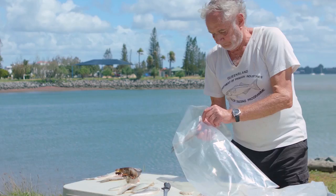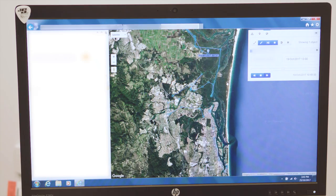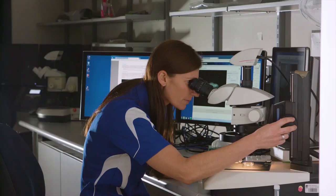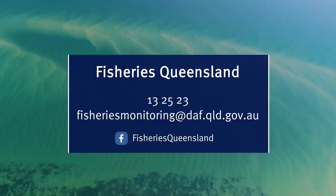All the data we collect is critical to the long-term sustainability of Queensland fisheries resources. Our monitoring technology and techniques are improving all the time to ensure that accurate data is used to make well-informed decisions about Queensland's fisheries. You can help ensure your fishery is assessed accurately by participating in our fisheries monitoring programs. To be involved or for more information, contact 13 25 23 or email fisheriesmonitoring@daf.qld.gov.au.